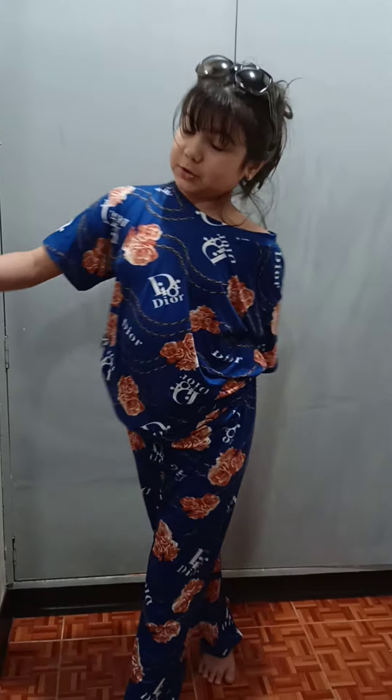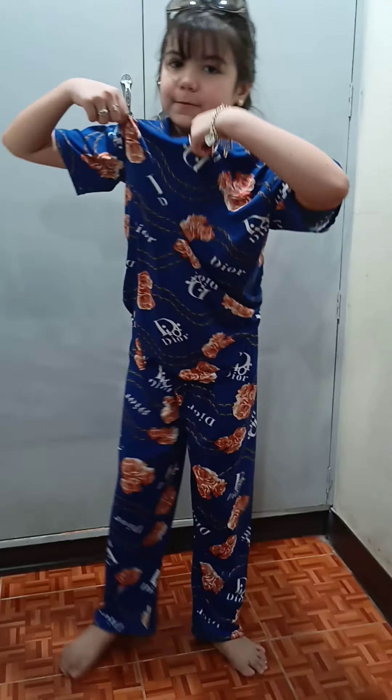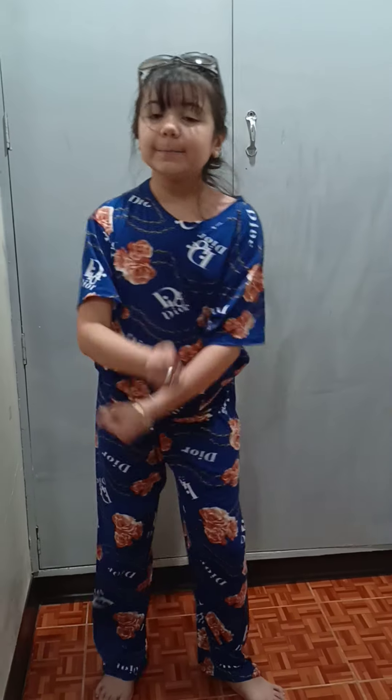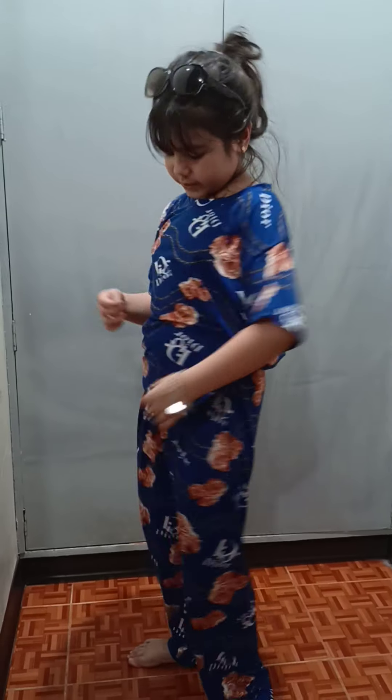Hey guys, welcome to another channel today. We're here, gonna go. I'm in Dior and the first one, because we're showing you. My mom gave me the notes. So this is the first one, Dior.